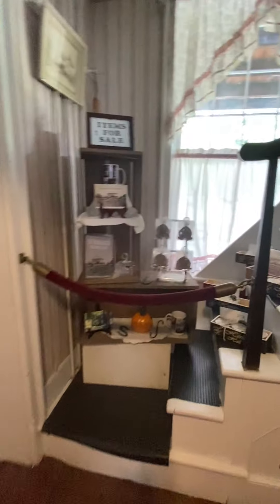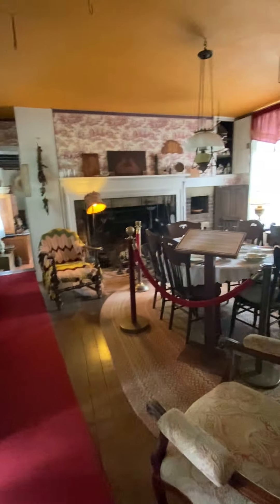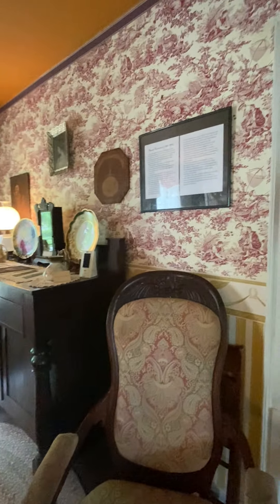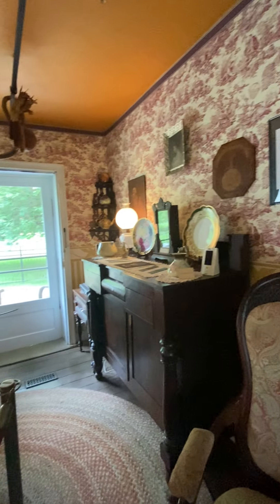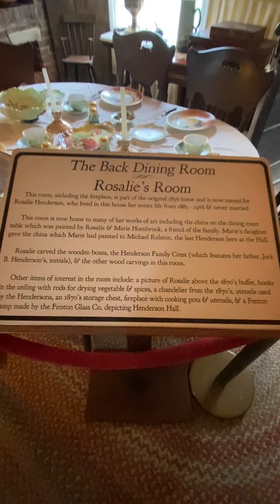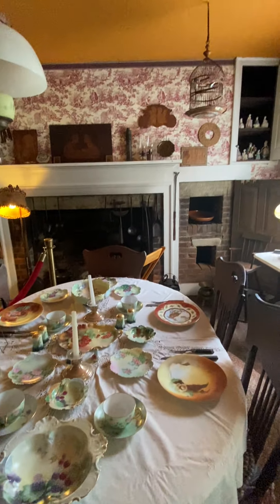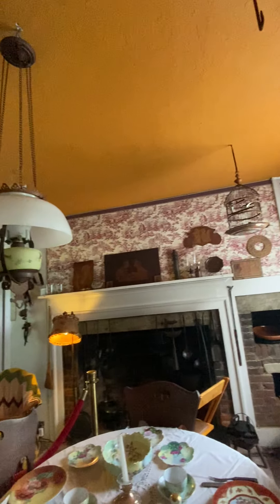The old dining room in the 1836 home serves as a tribute to Rosalie, who lived here her entire life. It has her hand-painted china on the table, her etchings, and woodworkings on display. The wallpaper here is more modern, from the 1990s, when Michael Ralston — the last descendant — redid this room.